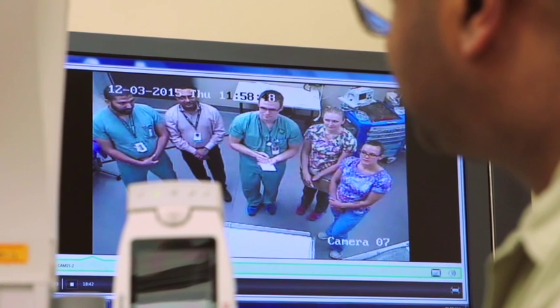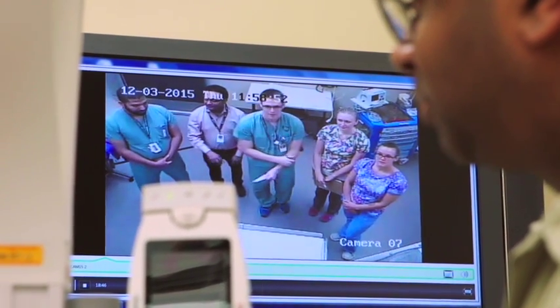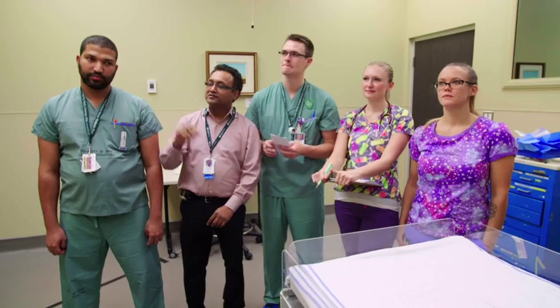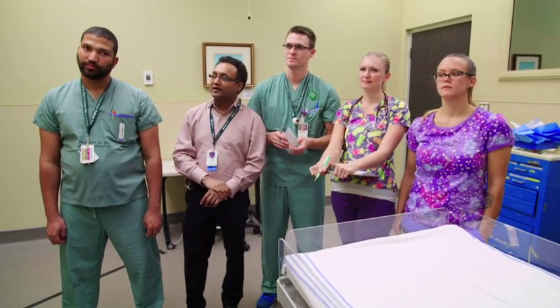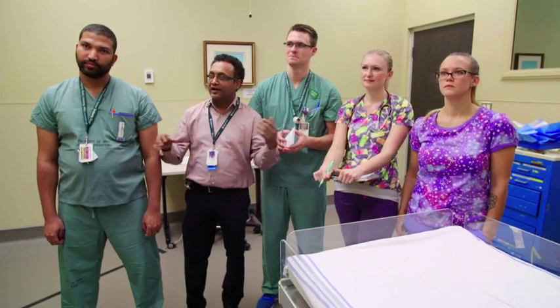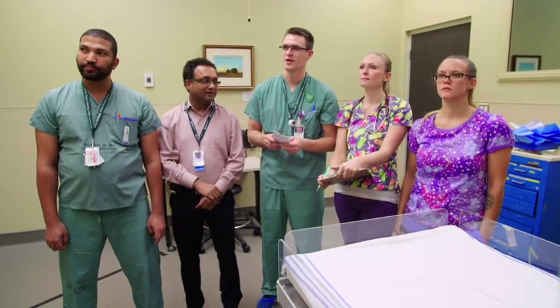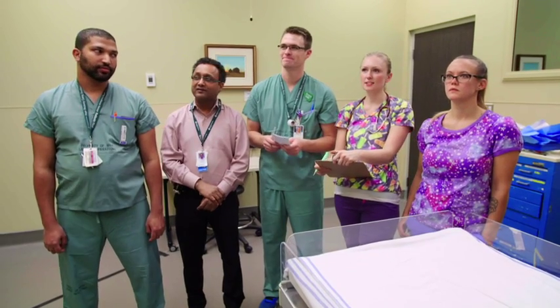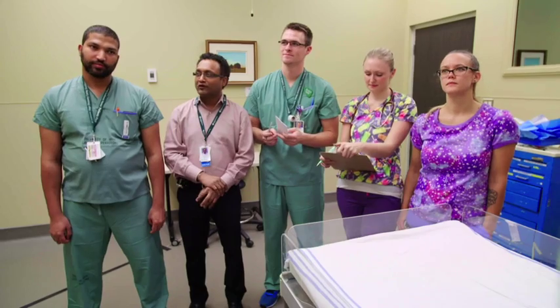This is our NICU team. Let me introduce you to dad. Hi dad, I'm Dr. Ganesh — you can call me Ganesh or Dr. G. We have the NICU team here: I'm Muhammad, and here's Sebastian, I'm Neargi, I'm Holly one of the nurses, and I'm Jamie, also a nurse. Congratulations — we're looking forward to looking after your little one.